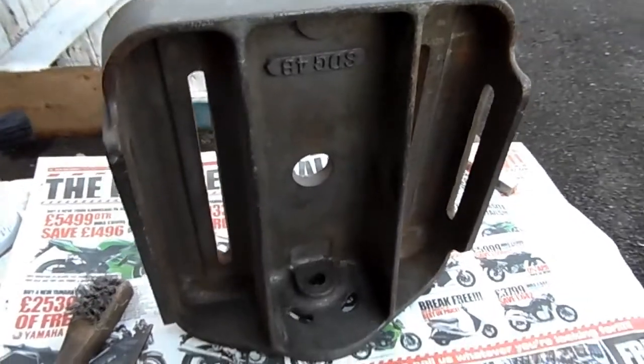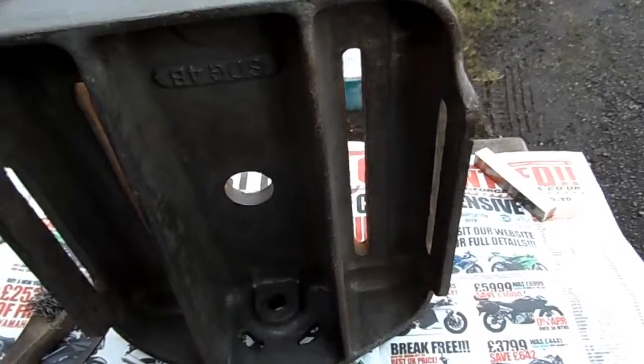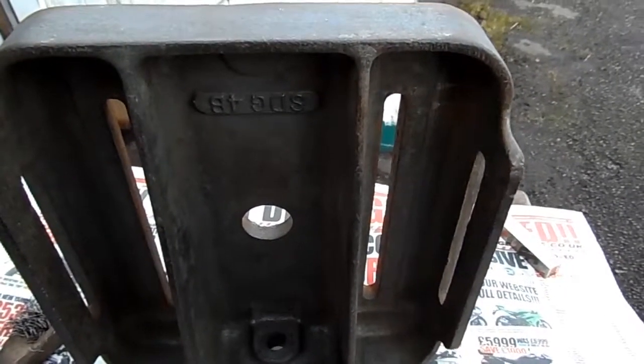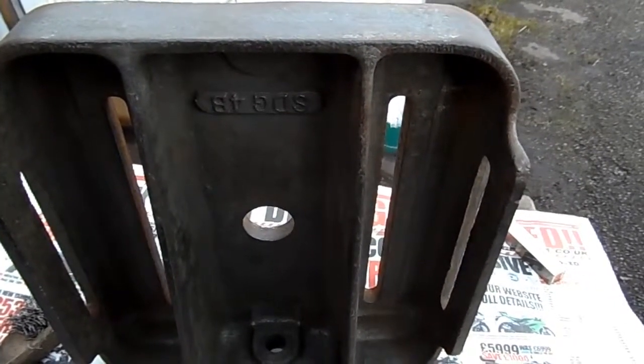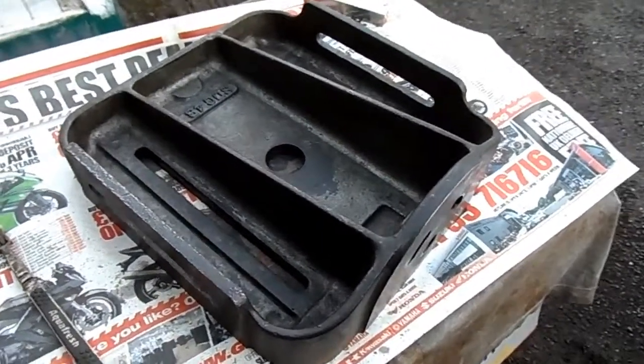Once it's got a nice coat of enamel on it. So I'm going to crack on with that now, and I'll maybe give you a short update later today, depending on how I get on. So I'll leave it at that for now and catch you again soon.